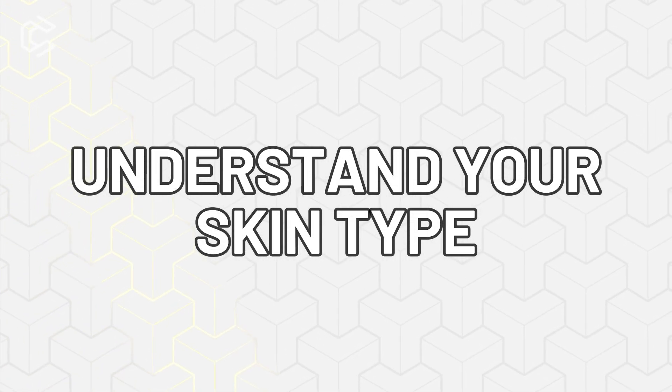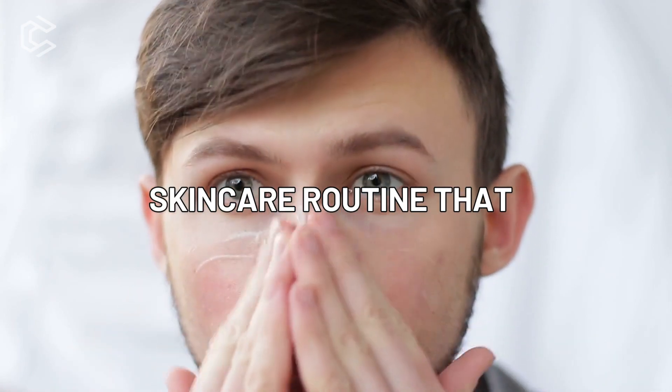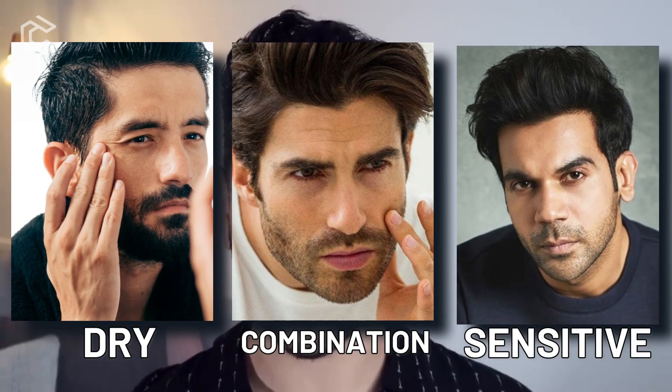Number one: understand your skin type. Understanding your skin type is an essential step in developing a skincare routine that works for you. There are four basic skin types: oily, dry, combination, and sensitive.